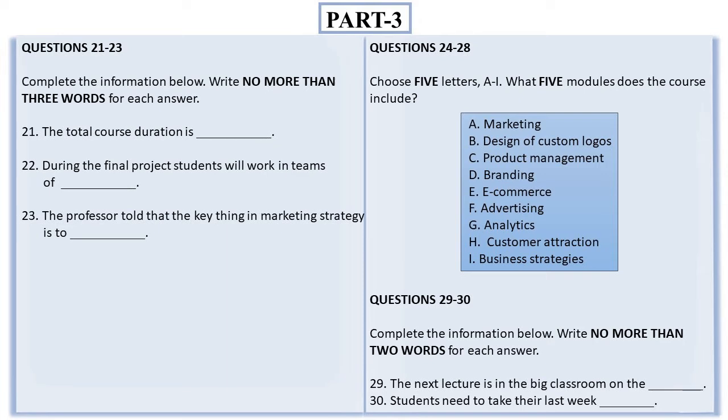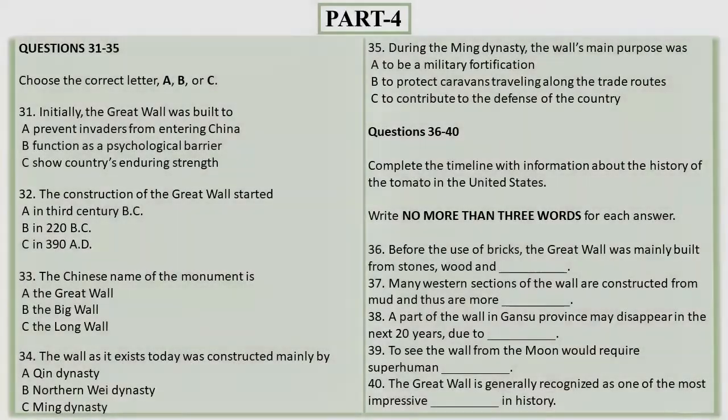Now turn to Part 4. You will hear a lecture about the Great Wall of China. First, you have some time to look at questions 31 to 35.